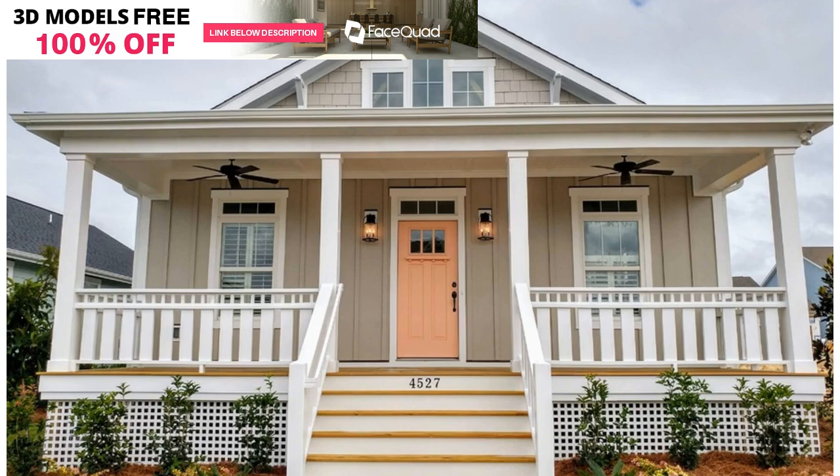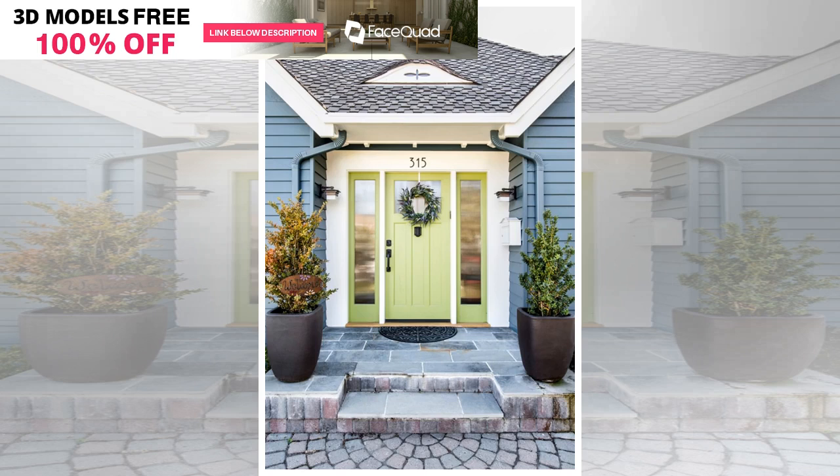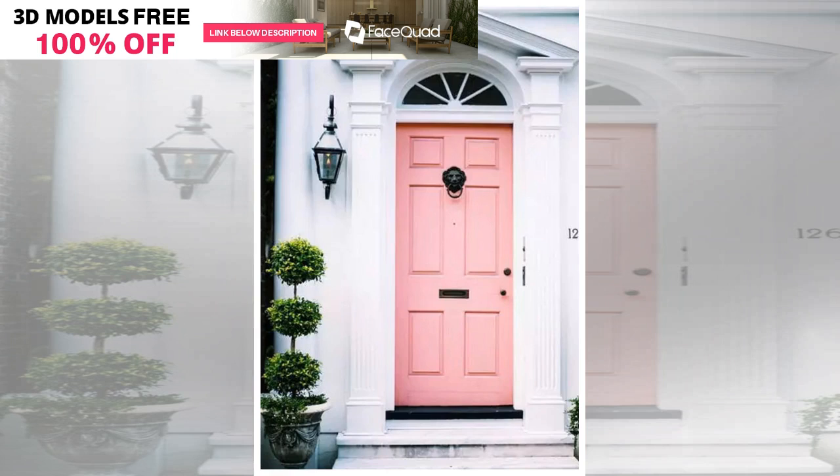If you love the look of yellow front door colors but want something with more presence, try a gold front door. Mid-century homes were filled with harvest gold accents, and that's still a good choice for the front door of a modern or contemporary home. Your traditional or cottage style home can also benefit from warm gold front door colors, especially if you love fall colors and decorating. Try Benjamin Moore Yellow Hibiscus to get this look.